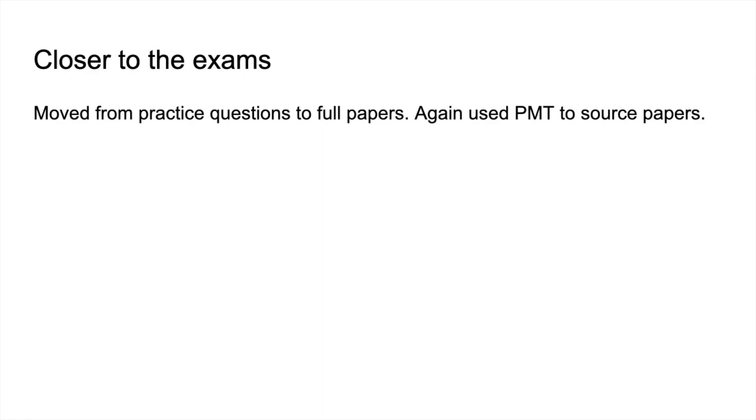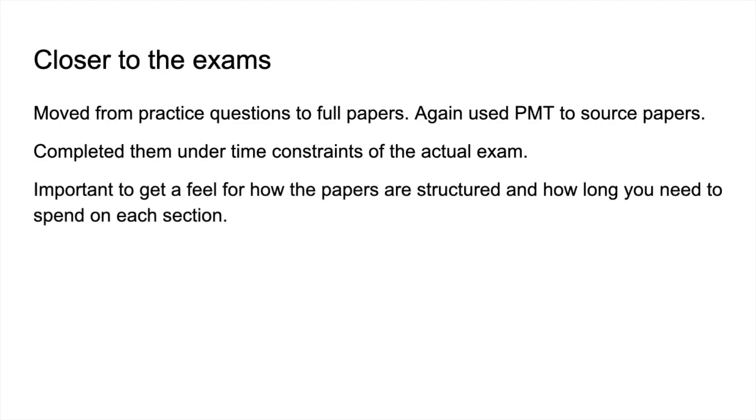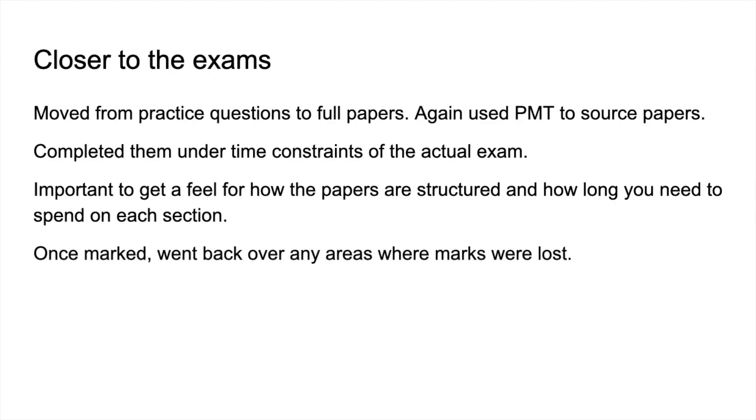Moving on to closer to the exams — around Easter time in year two — Sophie moved from practice questions to full papers. Again, Physics and Maths Tutor is a great place to find those. She completed them under the actual time constraint to get used to working at exam speed. It's also a good way to understand how the papers are structured so you know exactly what's coming and how long to spend on each section. Once marked, any areas where marks were lost she would go over again to make sure she wouldn't repeat those mistakes.